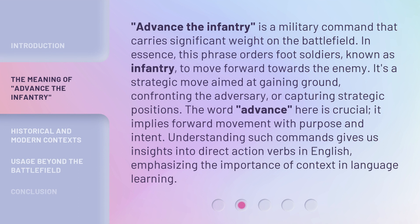Advance the Infantry is a military command that carries significant weight on the battlefield. In essence, this phrase orders foot soldiers, known as infantry, to move forward towards the enemy. It's a strategic move aimed at gaining ground, confronting the adversary, or capturing strategic positions. The word Advance here is crucial — it implies forward movement with purpose and intent. Understanding such commands gives us insights into direct action verbs in English, emphasizing the importance of context in language learning.